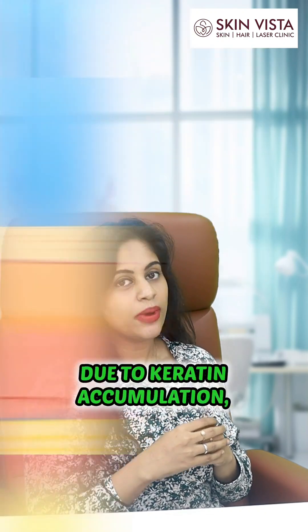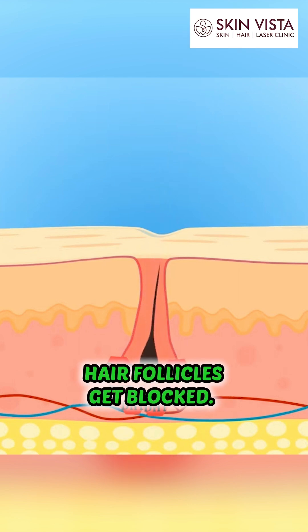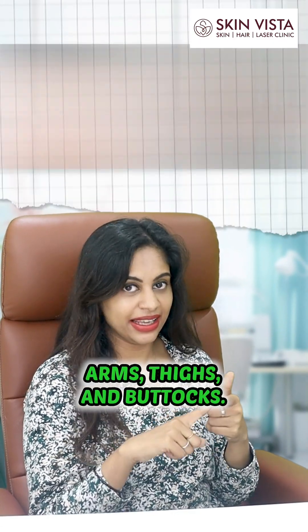So keratosis pilaris is a common condition where the keratin plug is accumulated and the opening of the hair follicle is blocked. Commonly occurring areas are arms, thighs, and the butt area.